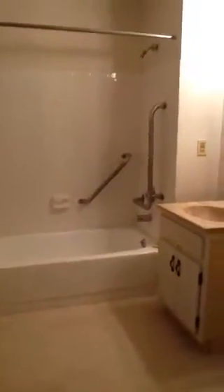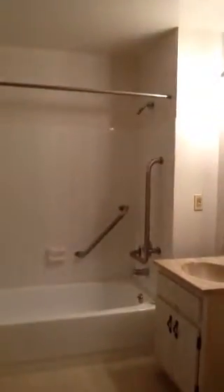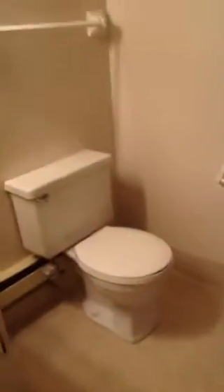Nice large bathroom equipped with grab bars. Vanity and medicine cabinet. You have two pull chains in the apartment for emergencies — one in the bathroom and one in the bedroom.